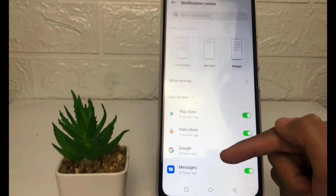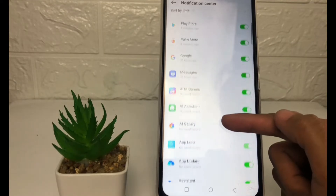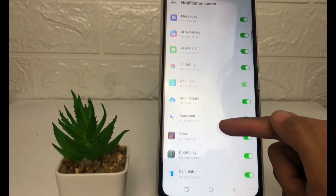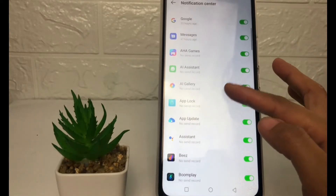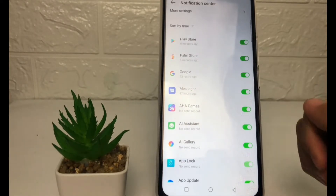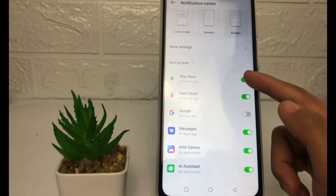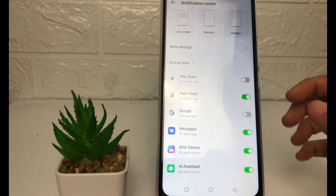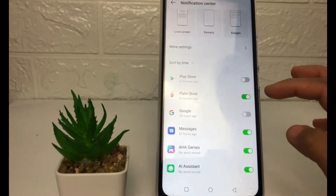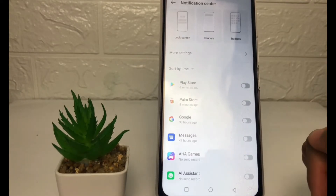After that, you can see all the applications on your phone. If you want to turn off a notification, just tap on the toggle next to the application. For example, I'm going to turn off notifications from Google and then from the Play Store. You can turn off notifications for all your applications by doing the same thing one by one.